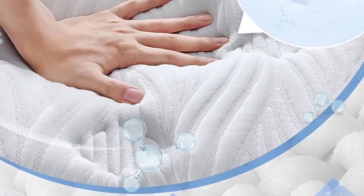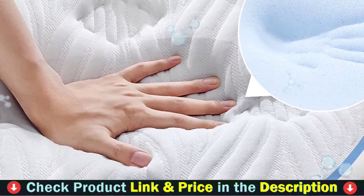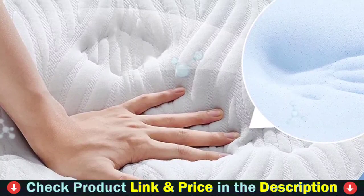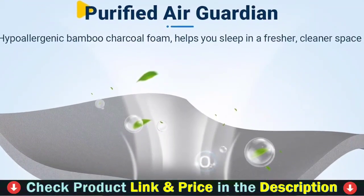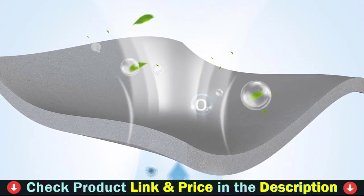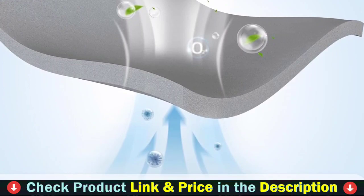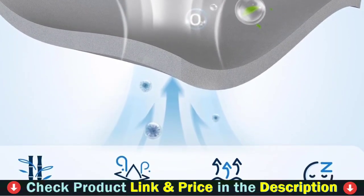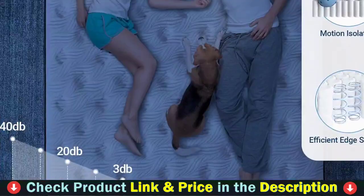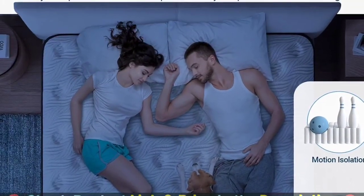The gel memory foam uses body heat and pressure to shape to your exact form, allowing softness to embrace you. The individually pocketed springs of the full-size hybrid mattress provide enough support for the correct natural alignment of the spine and balance body pressure. Independently wound coils move independently, absorbing motion disturbance between partners. Thicker coils line the perimeter to provide edge support, minimizing sinkage and helping you get in and out of bed with relative ease.